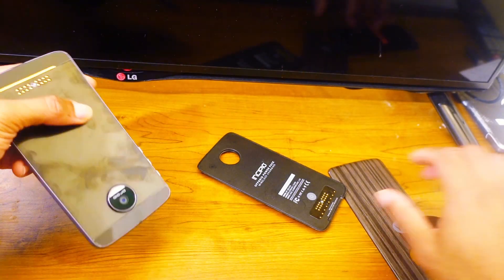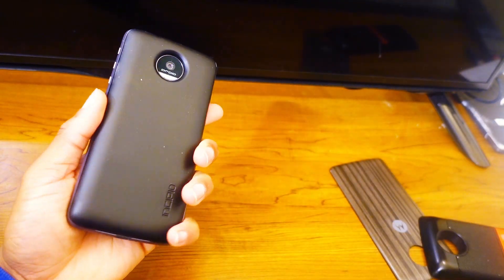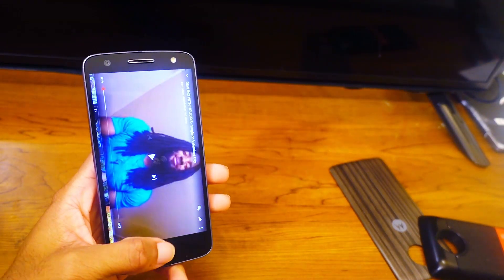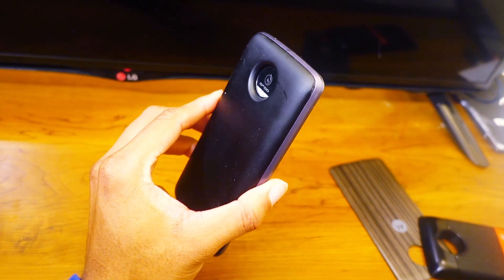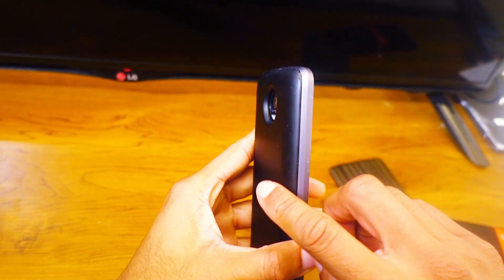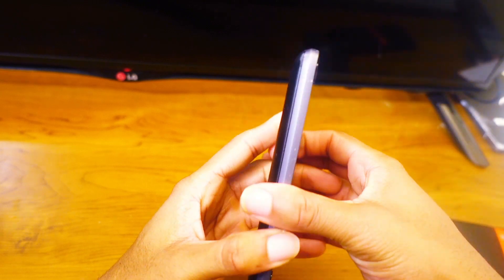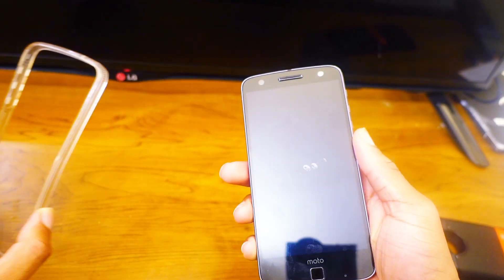A lot of new mods just got announced. Motorola came out with their own power pack, which I think is dope — it's going to be a little bit thinner than this one, which is awesome. Hopefully a little bit lighter as well, because this one is great and all, but it is a little thick and does make the phone a little heavy.